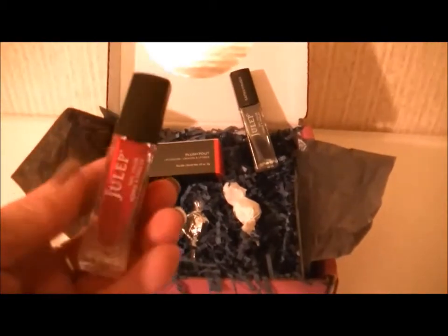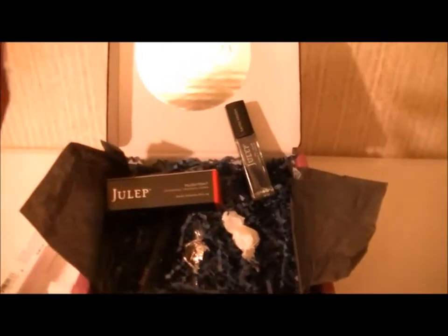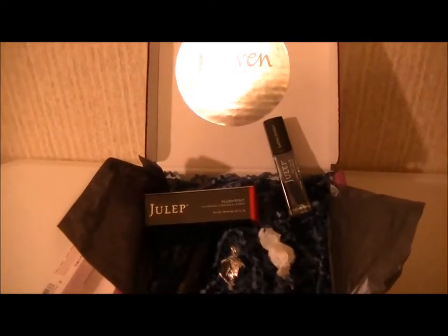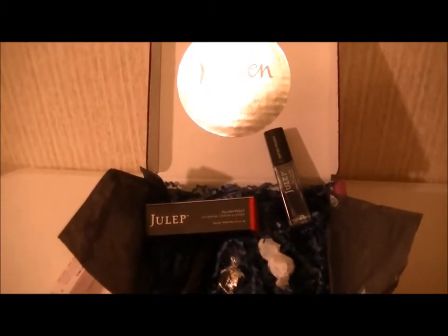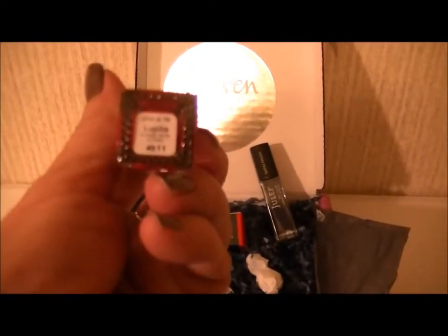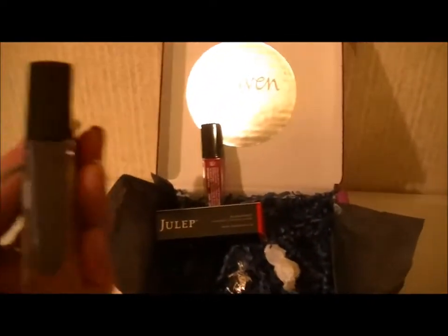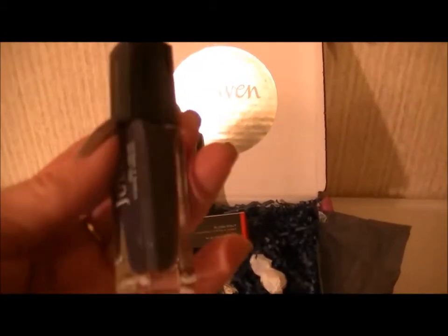The first nail polish I got is this red and it is called Lupita. It's a really pretty red, and then I got this blue — it's kind of like a grayish denim blue color.